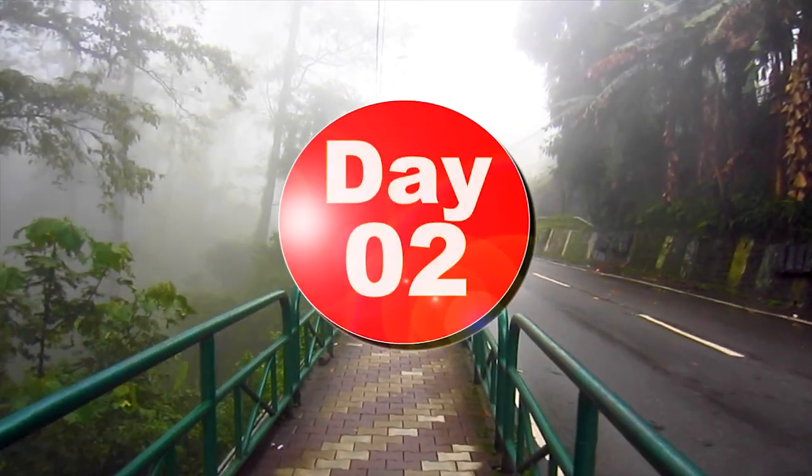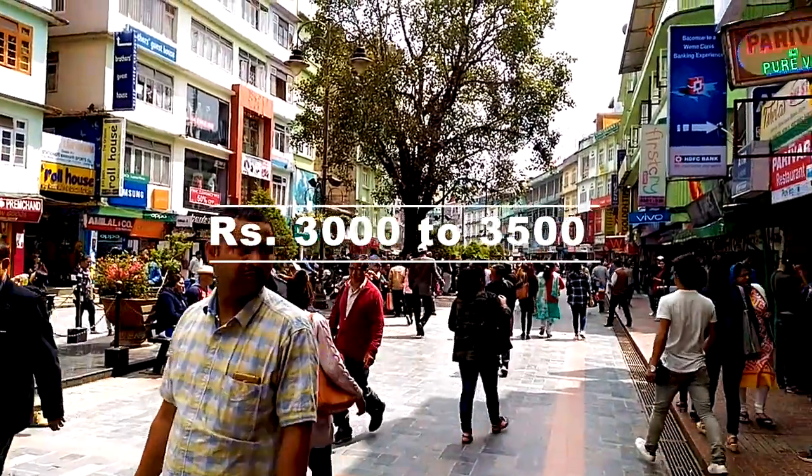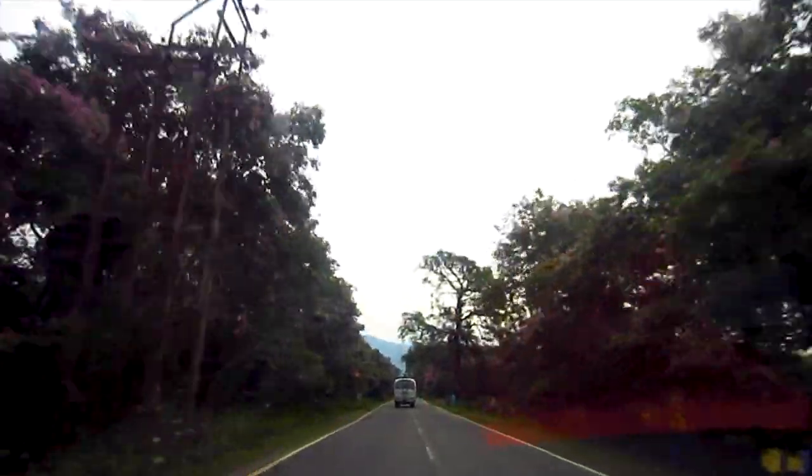On Day 2, go for a local sightseeing tour. A local cab will charge Rs 3,000 to Rs 3,500 for a 10-point sightseeing tour.